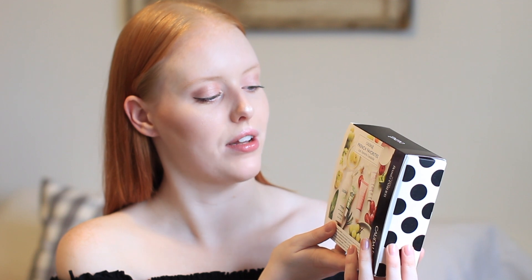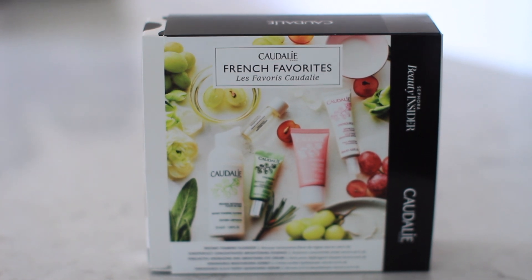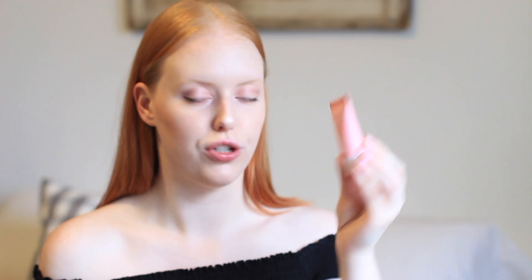I had a ton of loyalty points stacked up, and after years of saving them I finally decided to cash them in. I got the Caudalie French Favorites skincare set — five steps: cleanse, brighten, treat, hydrate, and eye. It comes with confetti packaging, and I'm really impressed with the sizes. There's a moisturizing sorbet, an instant foaming cleanser, a serum, an eye cream, and a brightener for dark spots.